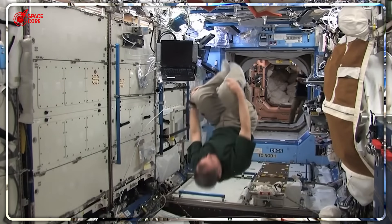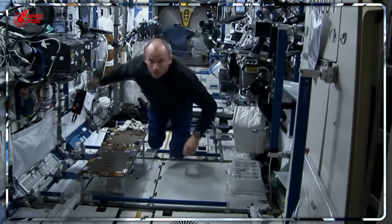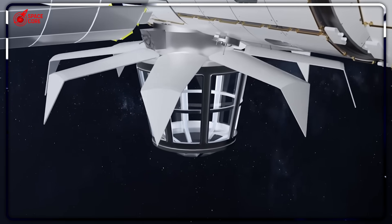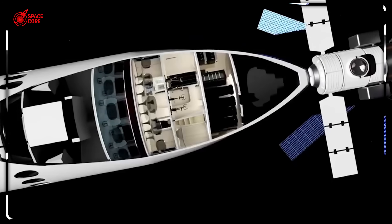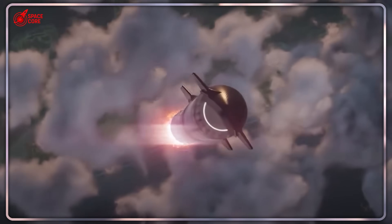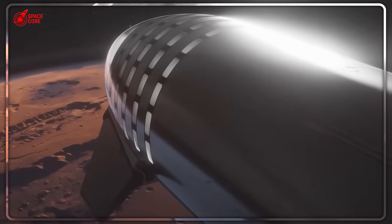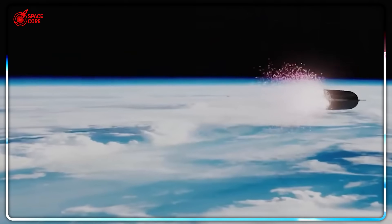Here's where the story takes a dramatic turn. While NASA scrambles to find replacement solutions, throwing billions more at companies like Blue Origin and Axiom Space for stations that won't be ready until the 2030s, something extraordinary is already sitting on a launch pad in Texas — something that makes every billion-dollar proposal look like ancient history. Enter SpaceX's Starship.